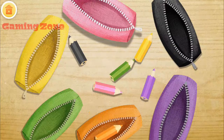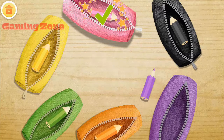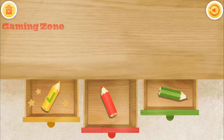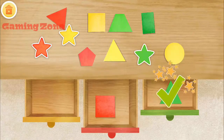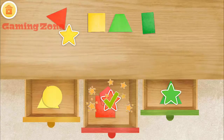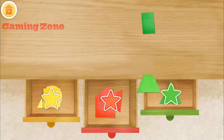Orange. Yellow. Green. Purple. Red pencil goes to the red drawer. Green pencil. Red pencil. Yellow pencil. Red square. Green triangle. Yellow triangle. Red triangle. Red pentagon. Yellow circle. Good job! Yellow square. Great! Red triangle. Green trapezoid.